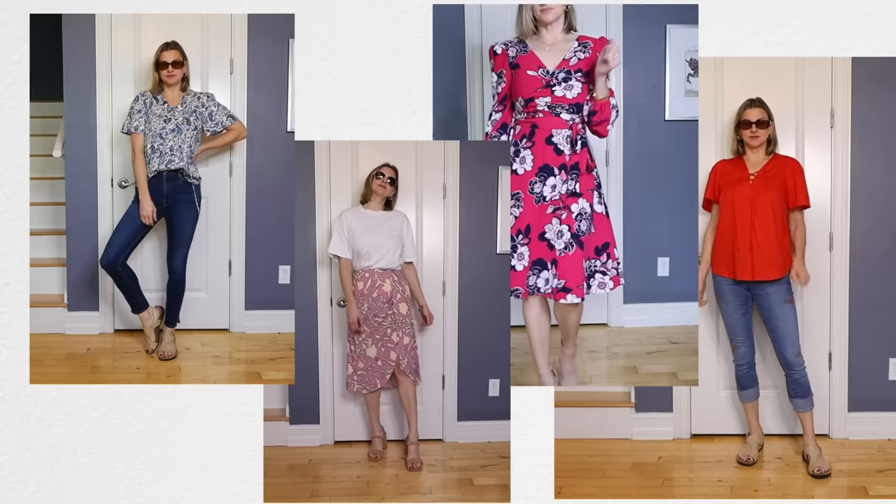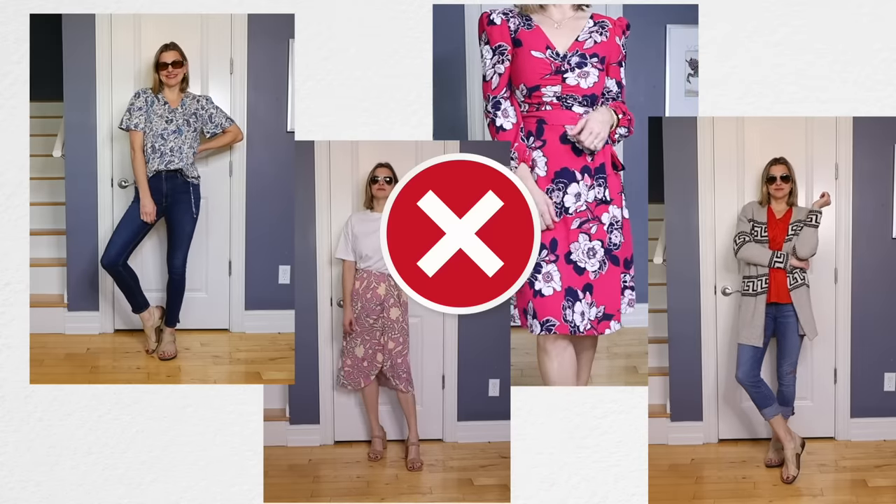In this video, we're going to look at some outfits that can make you look a little older than you are and some ways to look more modern and current. I don't really think any of us want to look younger necessarily, but we don't want to look older than we are and we don't want to look frumpy — we want to look modern and current, and that's what this video is about.